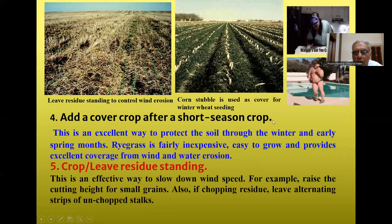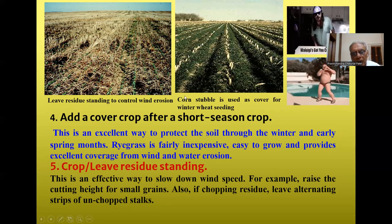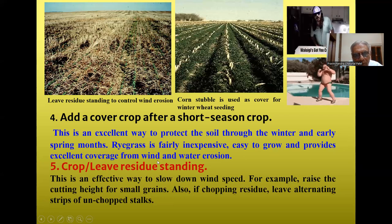Adding a cover crop after a short-season crop and leaving residue standing helps control wind erosion. Corn stubble can be used as cover for winter with seedlings. It is important not to leave soil naked — cover it with crop residue, leaf residue, or corn stubbles. This is an excellent way to protect the soil through winter and early spring. Ryegrass is inexpensive, easy to grow, and provides excellent coverage from both wind and water erosion.